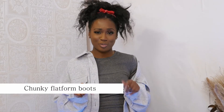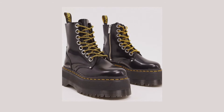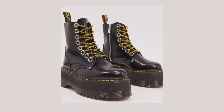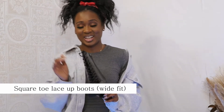My next pair are Dr. Martens — I have a pair of Dr. Martens on but these are not the ones I'm talking about. These are called the chunky flatform boots and they're amazing. It looks like a platform on a platform, so if you're a big fan of platform boots, these are exceptional and very on trend. I love the silver studs on the side and the lace-up design.